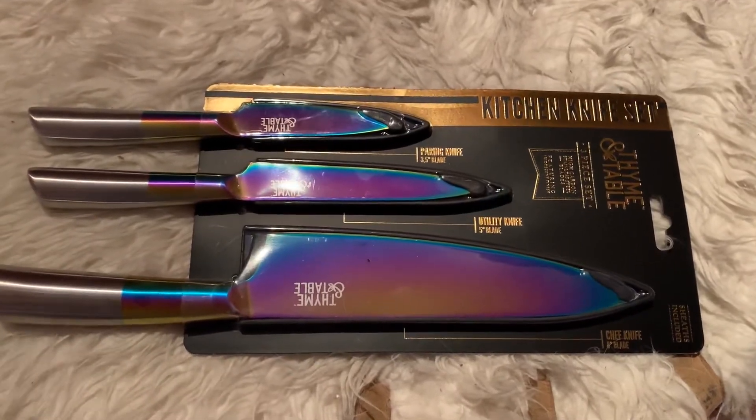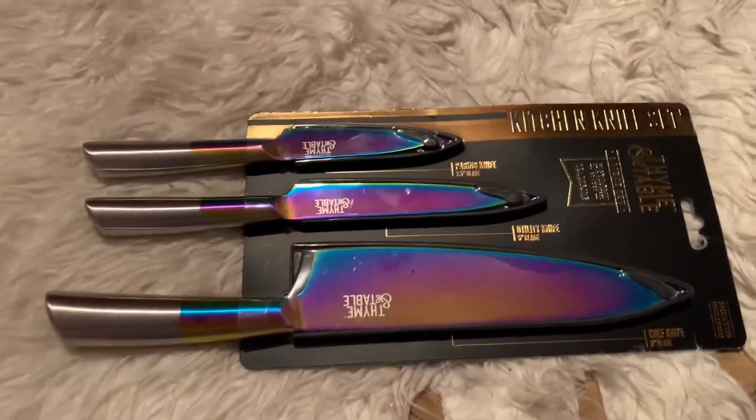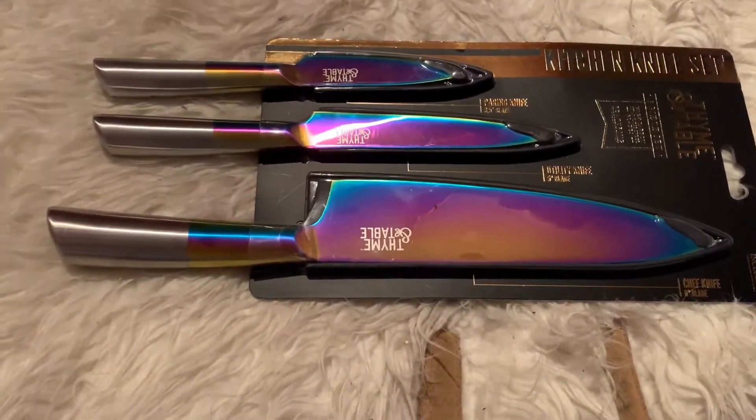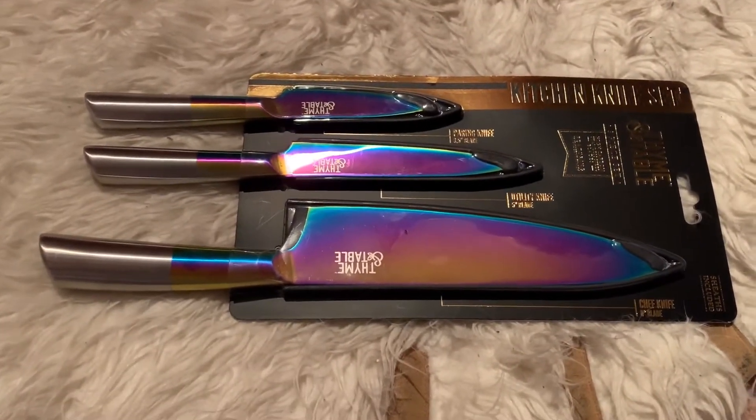Hello subscribers and to all the YouTubers out there, how is everyone doing? I wasn't planning to do a video on this, but I decided to because to me it's just so pretty.